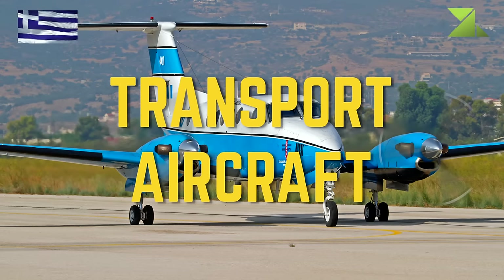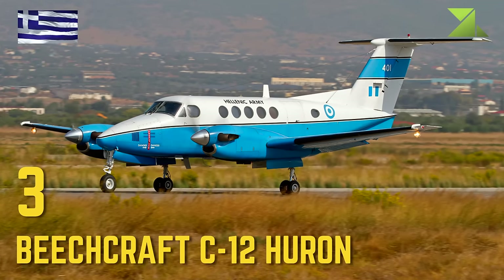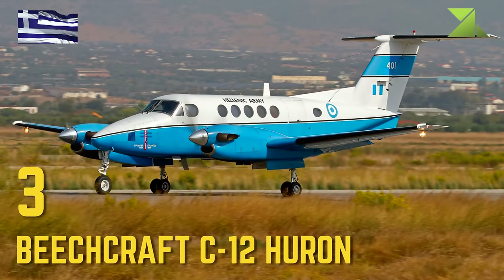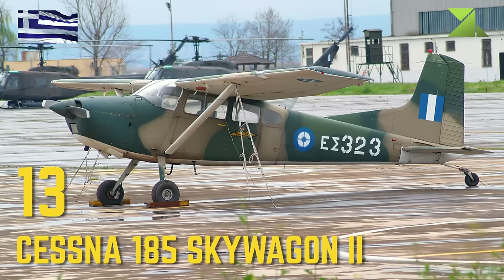Transport Aircraft: Beechcraft C-12 Huron, Cessna 185 Skywagon 2.